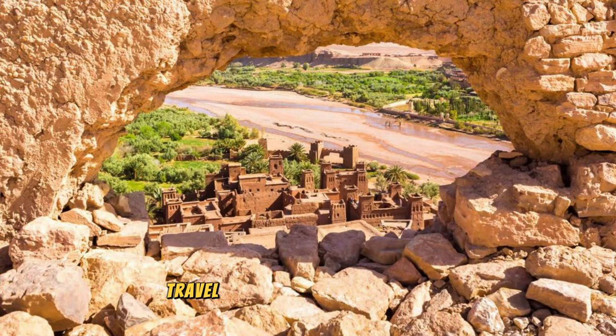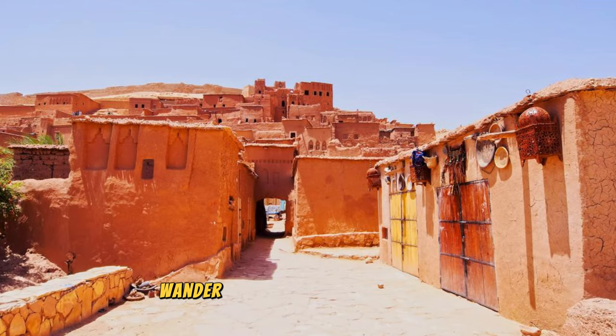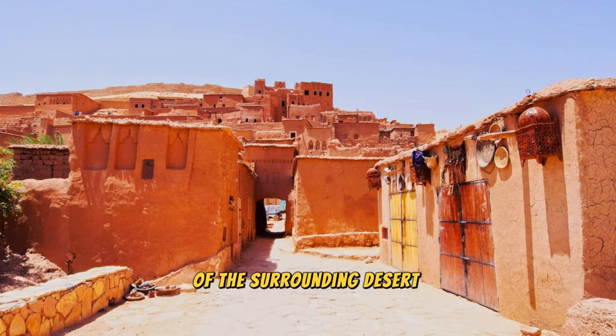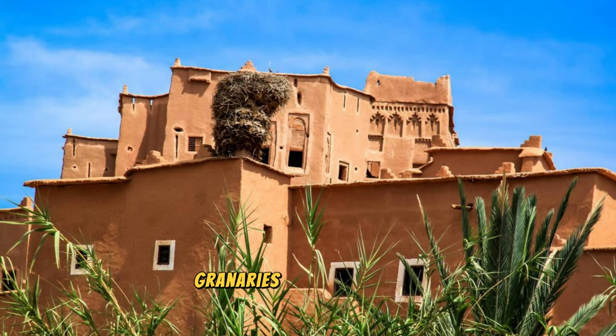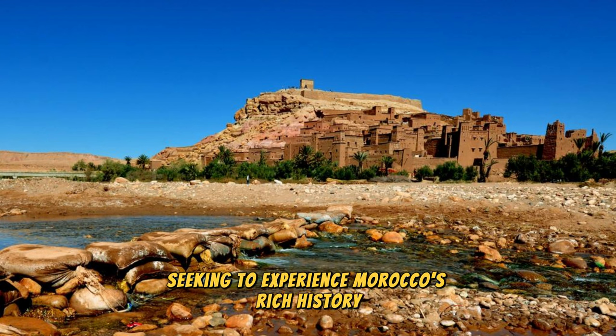Ait Ben Haddou. Travel back in time to the ancient fortified village of Ait Ben Haddou, a UNESCO World Heritage Site located along the former caravan route between the Sahara and Marrakesh. Explore this iconic ksar, or mud-brick fortress, which has been featured in numerous films and television shows for its picturesque beauty and historic significance. Wander through narrow alleyways, climb to the top of the fortress for panoramic views of the surrounding desert landscape, and discover ancient granaries and traditional Moroccan homes. Ait Ben Haddou's timeless beauty and cinematic allure make it a must-visit destination for travelers seeking to experience Morocco's rich history and culture.